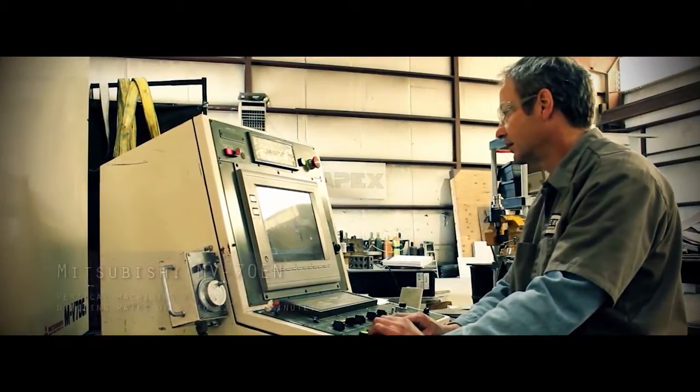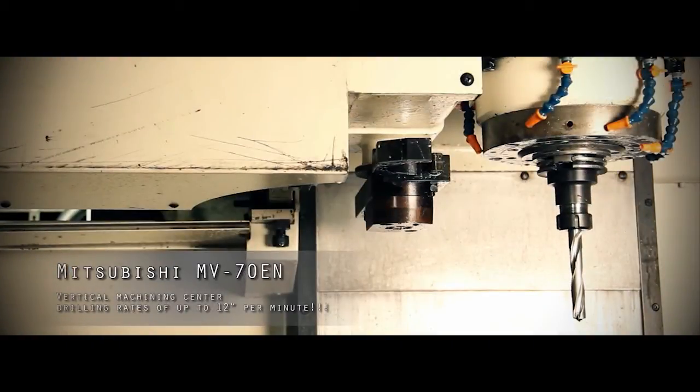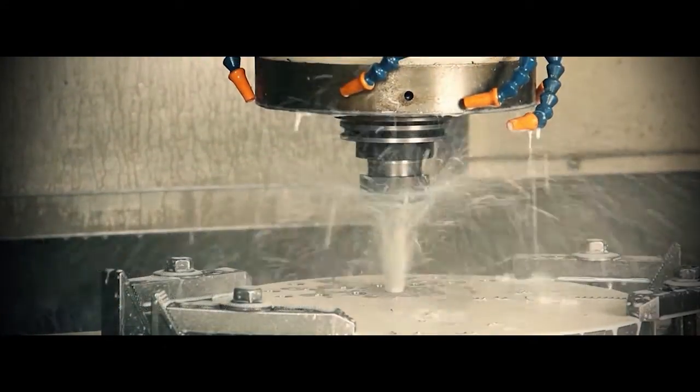High-speed CNC machining center. With automatic tool changer for machining and drilling tube sheets. Apex can drill tube holes in days rather than weeks.